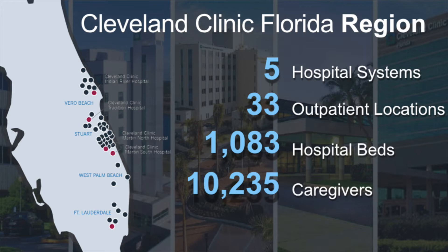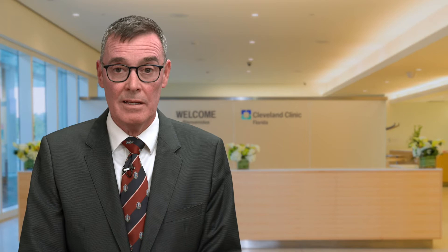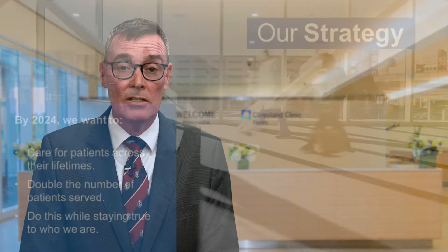As well as the hospitals, we have a large footprint and team: 33 outpatient locations, a total of more than 1,000 hospital beds, and that takes more than 10,000 people, or caregivers, to look after all of the patients that we care for. Our strategy and mission at Cleveland Clinic is simple: we care for life, we research for health, and we educate those who serve. By 2024, we want to care for more patients across your lifetimes — we want to double the number of patients that we serve, while staying true to our values and who we are as an enterprise.